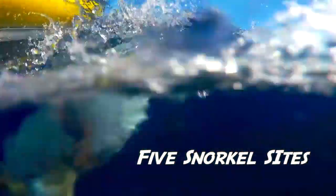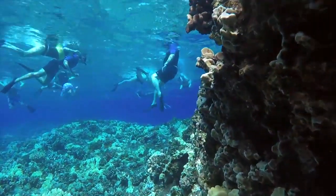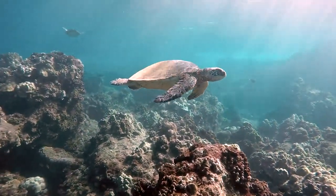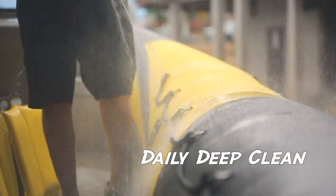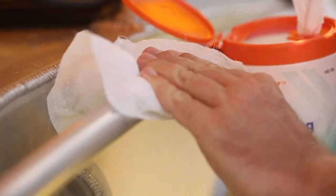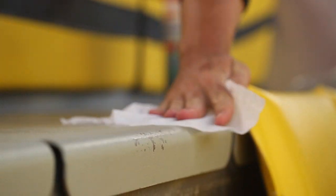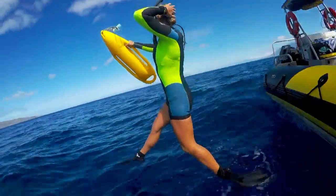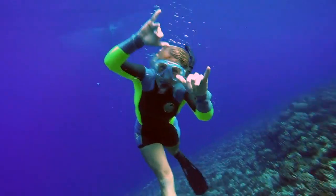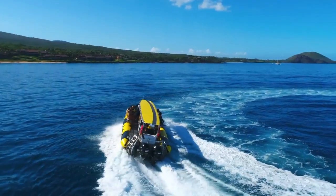Maui Snorkel Charters still offers up to five different snorkel locations, and our reefs are looking better than ever. At the end of each day, Maui Snorkel Charters crew use CDC-approved sanitizers and cleansers to deep-clean every inch of the boat in preparation for the next trip. So get ready to have the best day ever, and enjoy our new and improved Seafari experience.